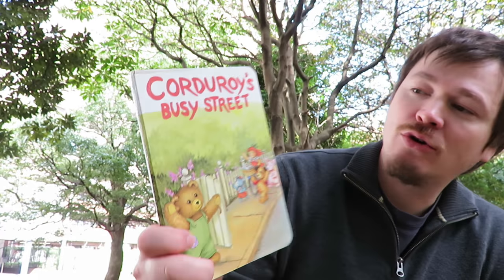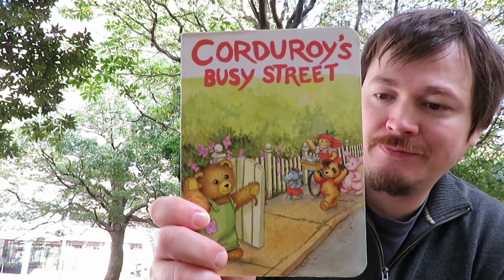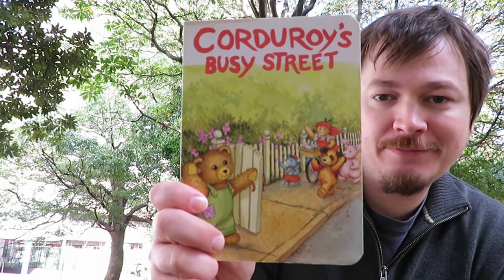The end. That was called Corduroy's Busy Street. Hope you enjoyed it. Bye-bye.